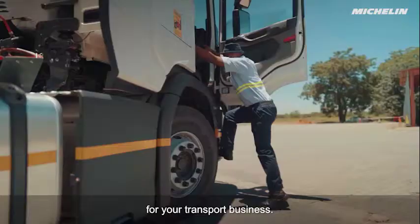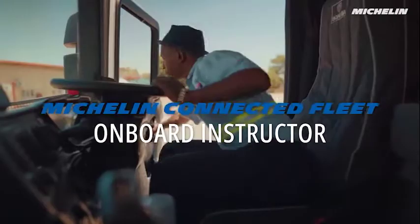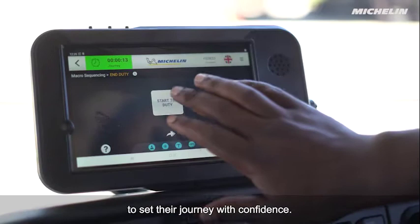Introducing your safety solution for your transport business: the Michelin Connected Fleet Onboard Instructor. Designed from the ground up, it allows your drivers to set their journey with confidence.